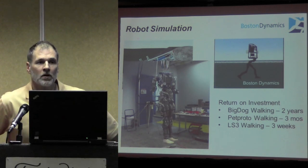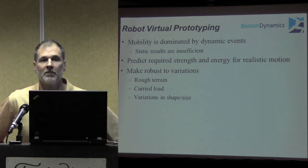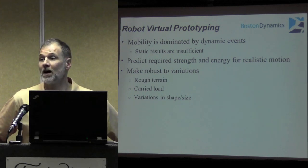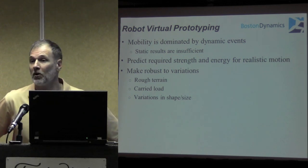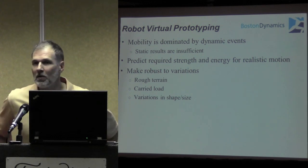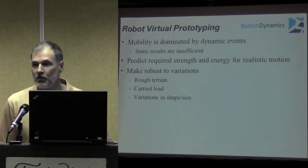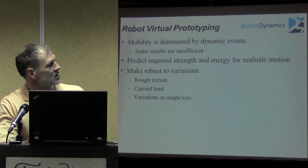One of the important things about developing robots is that the motion — the mobility — is really dominated by dynamic events. You've heard the word dynamic a few times today versus static. You can't model the static strength of a robot and do an adequate job at predicting how strong it needs to be. We need to predict strength for actuator sizing, for power plant sizing — we need to know these things during the design phase. Furthermore, the robot has to be robust to variations; it has to tolerate outdoor terrain. We're not going to be able to predict whether the ground is flat, and the robot probably couldn't sense it adequately, so it needs to be very tolerant to these kinds of things.